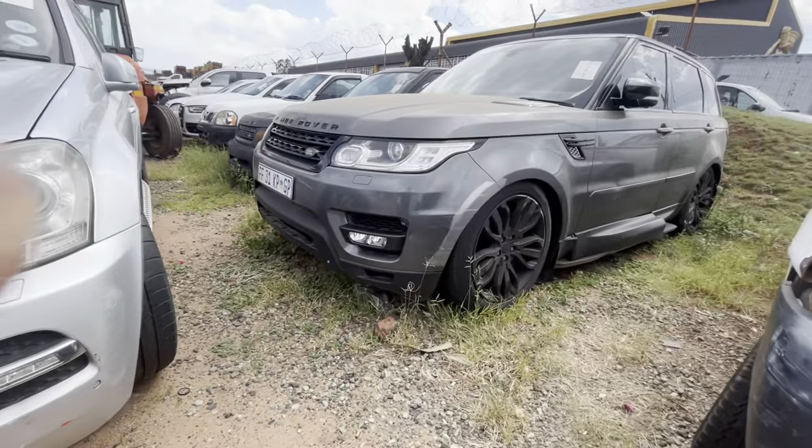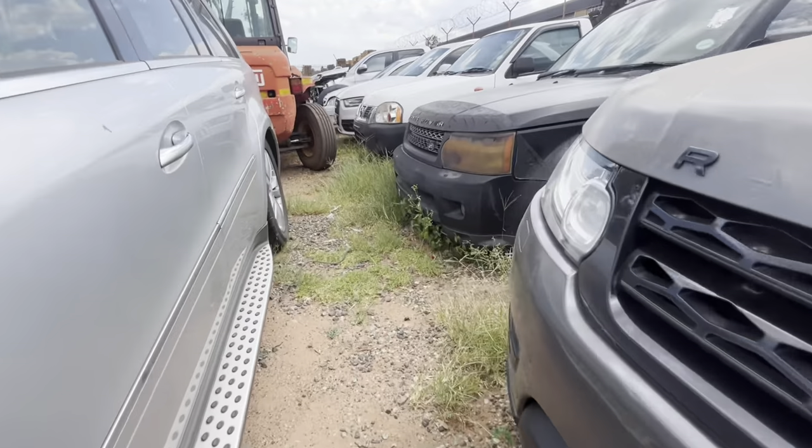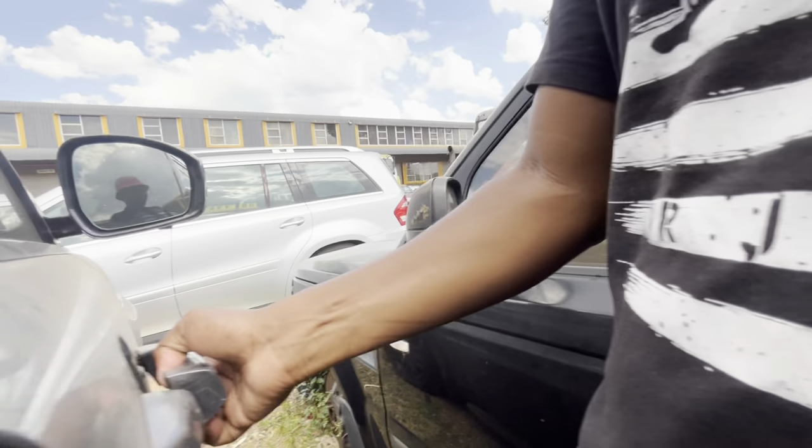Welcome guys. In today's video we'll be going undercover and investigating what went wrong with these cars — why they find themselves at an auction. Here it's a Range Rover, I believe it's a Sport SV.